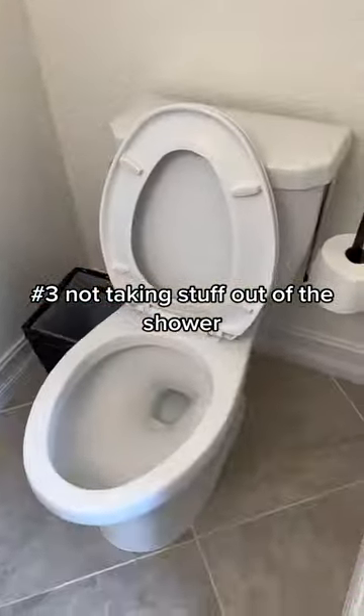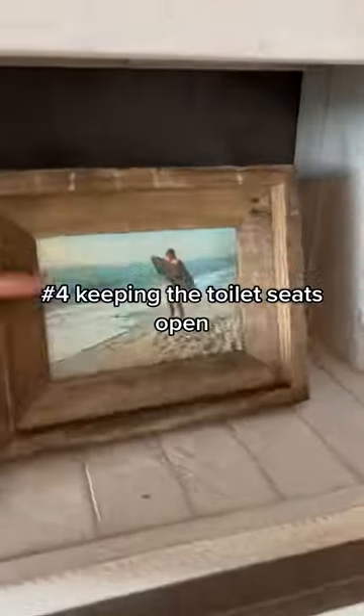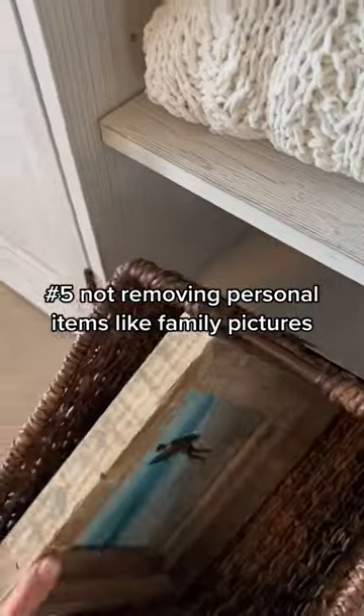Number three: not taking stuff out of the shower. Number four: keeping the toilet seats open. Number five: not removing personal items like family pictures.